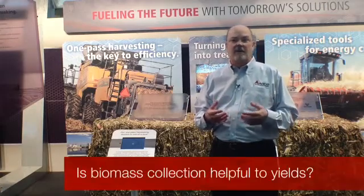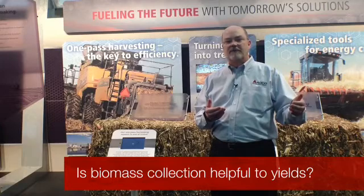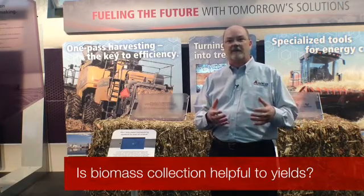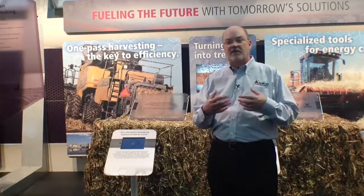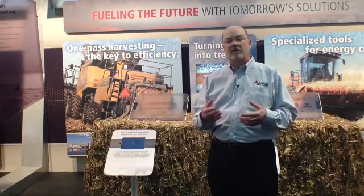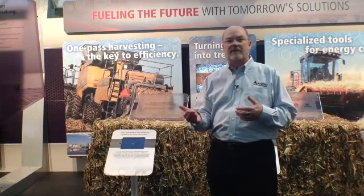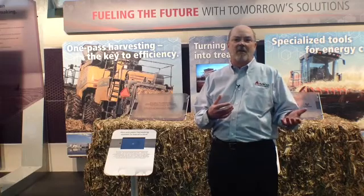Iowa State also realized and did some studies that show that as we remove some of the material other than grain — or MOG as we call it — off of the field, it helped through this material management. It helped the corn when you do a corn-on-corn rotation and improved the following year's yields by as much as five to ten percent, therefore benefiting the farmer.